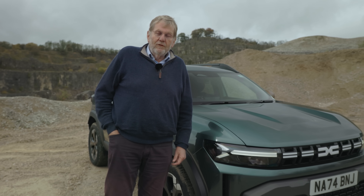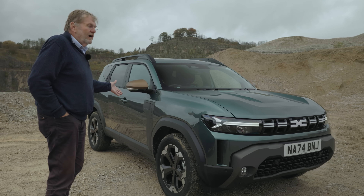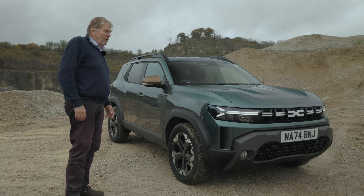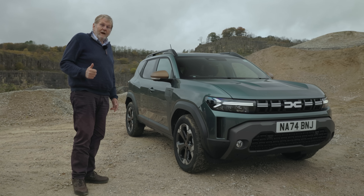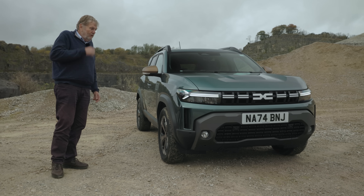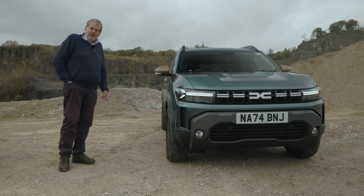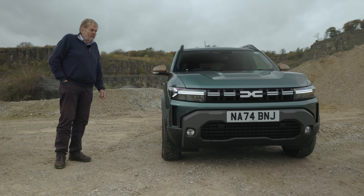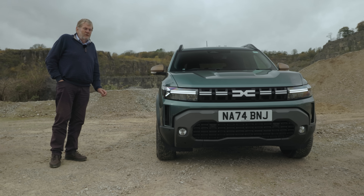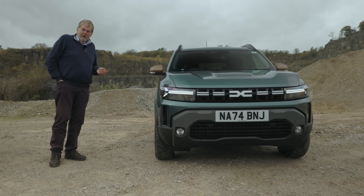But nearly everything about this car is different. If you look at it, you'll see that the styling is quite different from the previous model. Same size, same weight, but based on a new platform called the CMF-B, which is the one that goes underneath the Sandero and the Jogger. So it's a modern platform, which means that all the group powertrains can go into it.